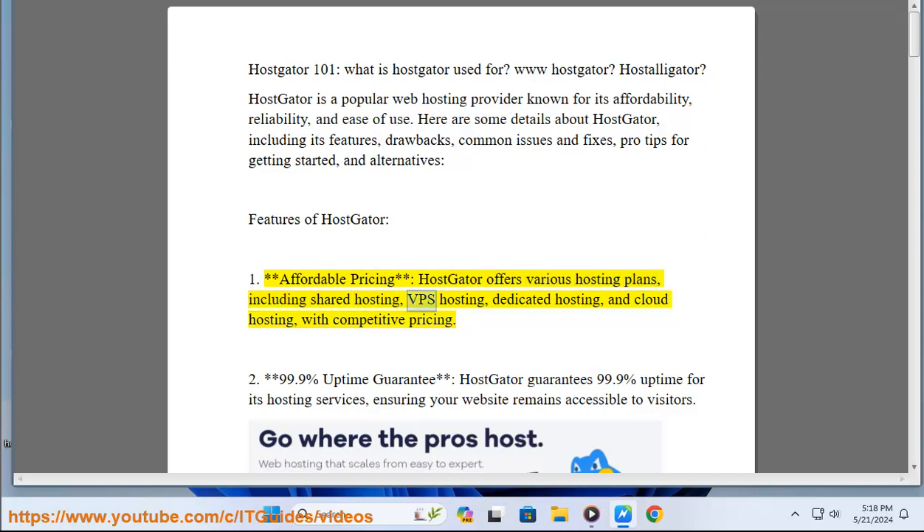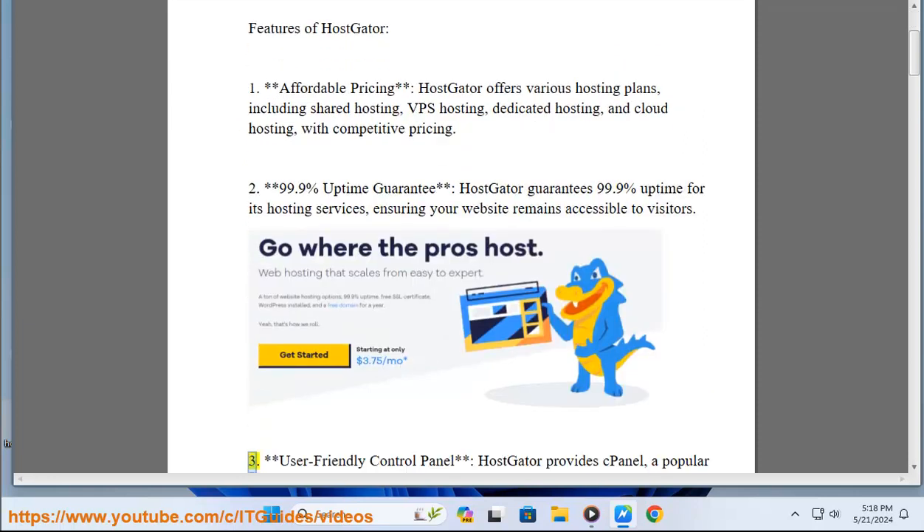Features of HostGator. One: affordable pricing — HostGator offers various hosting plans including shared hosting, VPS hosting, dedicated hosting, and cloud hosting with competitive pricing. Two: 99.9% uptime guarantee — HostGator guarantees 99.9% uptime for its hosting services, ensuring your website remains accessible to visitors.